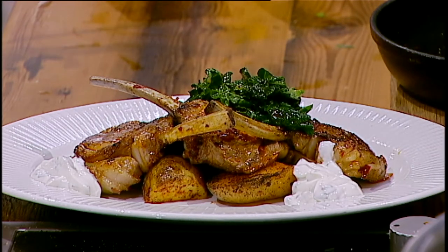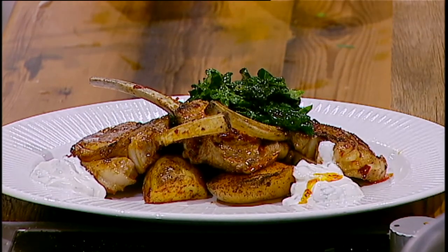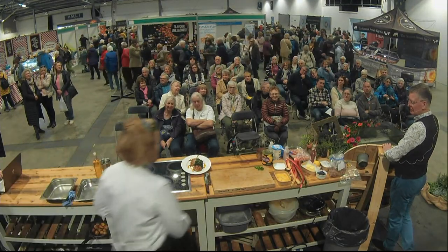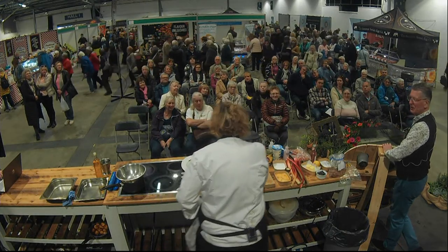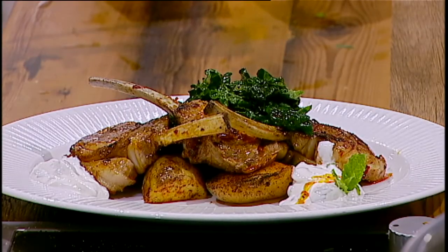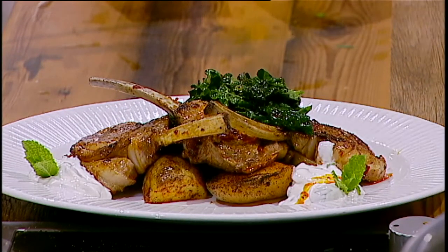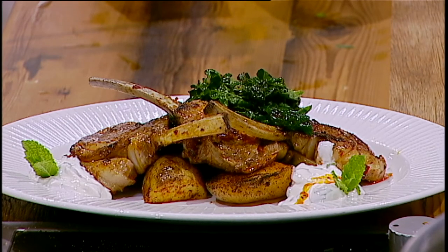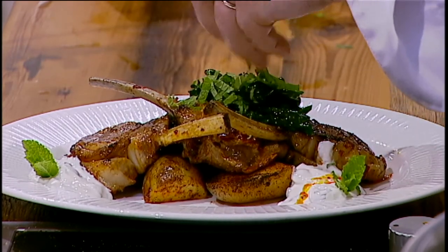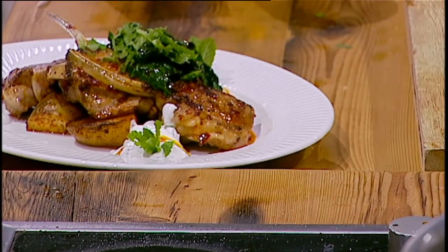I'm going to take my yogurt, garlic chive and mint and dot that around. Martin has got me a little gift - his grandma's mint! It was his grandma's, then his mum's, and now it's been passed to him to look after. It's a really strong mint - smells mind-blowing. Let's just chop a little bit on the top. You can't have lamb without mint - it's like strawberries without cream, it's just not allowed. There we go with grandma's mint all over it - that's our first dish, folks!